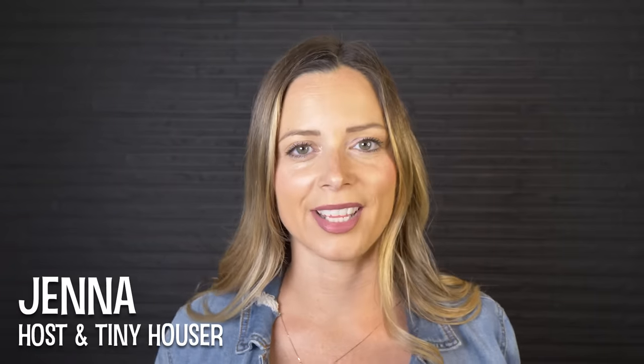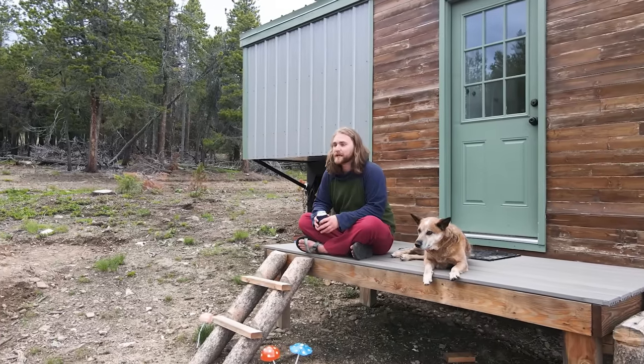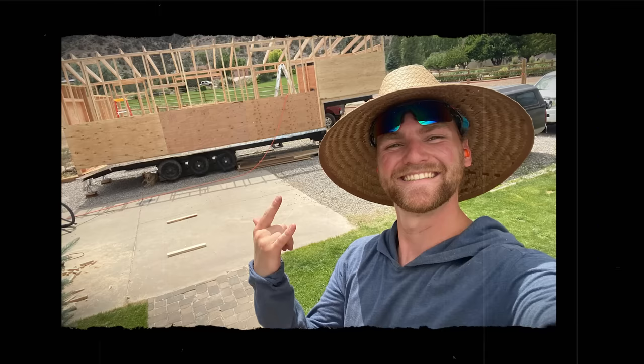Hi there, welcome to my channel where I take you on tours of unique homes and showcase stories of people living alternatively. In this week's episode, we'll be traveling to Colorado to visit Tim in his self-built tiny home. With housing in Boulder County on the rise, Tim was looking for a way to save money and escape the city — and what better way to do that than by building your own tiny home?